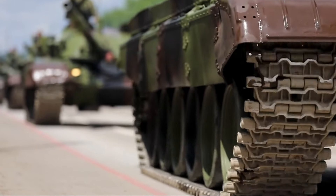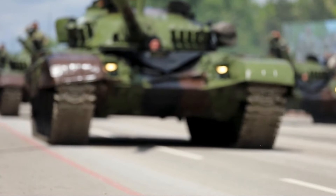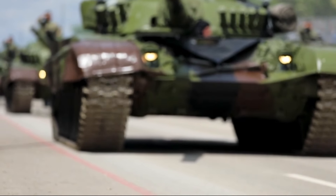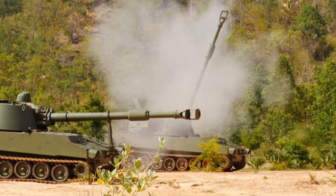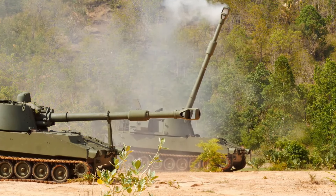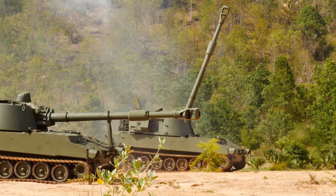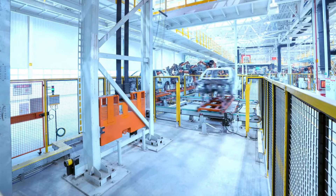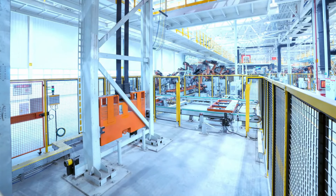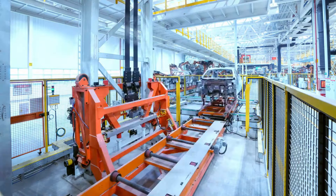Presenting the world's most sophisticated military vehicles is akin to entering a new dimension where cutting-edge weaponry, powerful firepower, and creative design come together to transform battle in the future. These vehicles, which range from imposing tanks brimming with cutting-edge armaments to stealth fighter jets fit to rule the skies, are the epitome of contemporary military engineering. Join me as we explore the amazing capabilities of the most cutting-edge machines that shape the face of modern combat and dive into the realm of military vehicles, where innovation meets necessity.